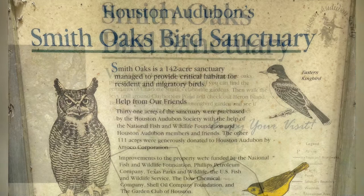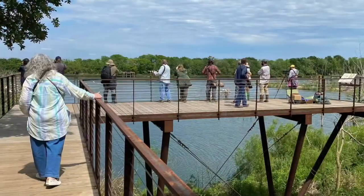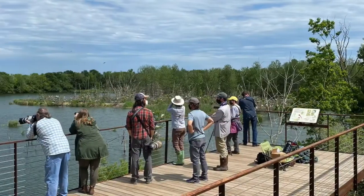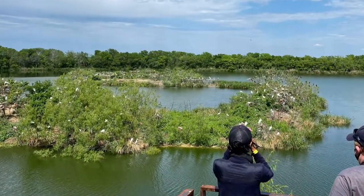The Smith Oaks Bird Sanctuary in High Island, Texas. Smith Oaks is a 142-acre sanctuary managed to provide critical habitat for resident and migratory birds.